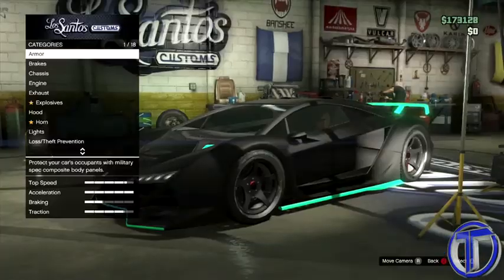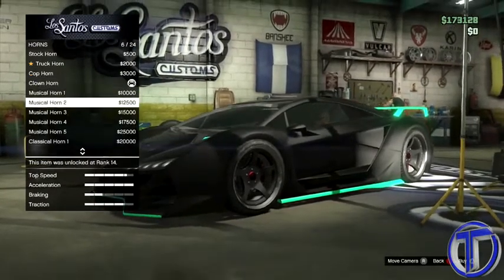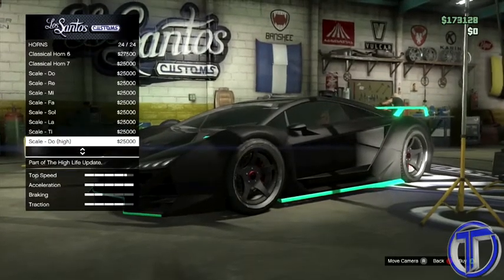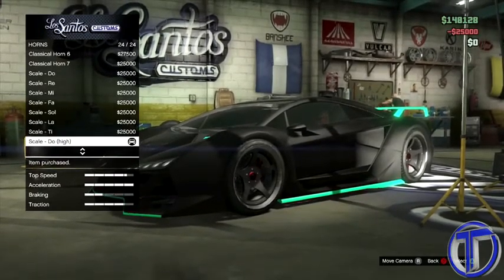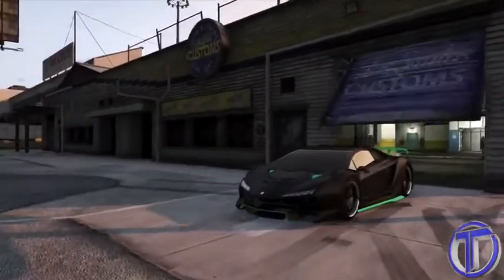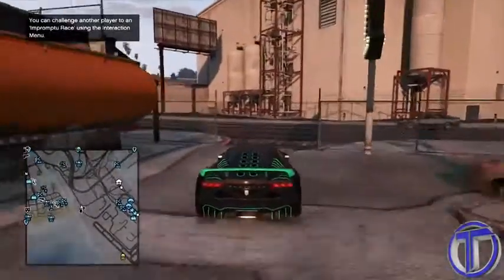First off, you guys are going to want to head on to Los Santos Customs and get a very fast car. I used the Centorno in this video because it is a very fast car. You're going to want to buy the horn which is called the Doe Horn — this horn is $25,000, it's a lot, but it's actually kind of worth it. Once you've done that, speed up to a very high speed, hold down the horn button, and once you drive past someone it sounds a lot like a Formula One car — take a listen.